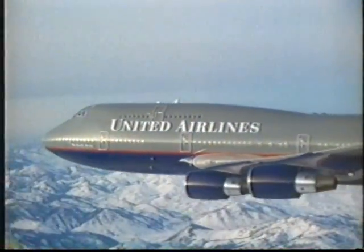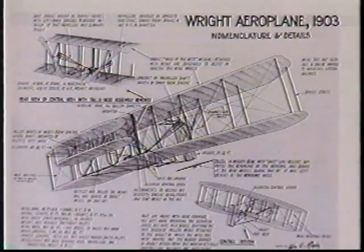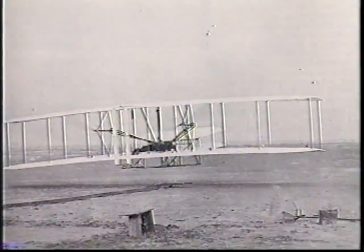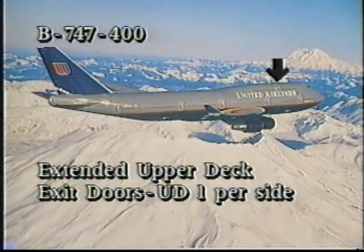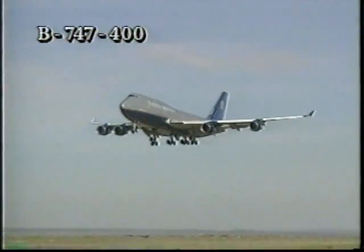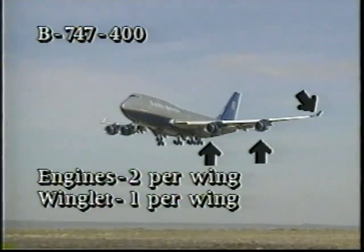The Boeing 747-400 is United's largest dual-aisle aircraft. In fact, the Wright Brothers' first flight at Kitty Hawk could have been performed within the 150-foot economy section of this airplane. The 747-400 has an extended upper deck with one exit door on each side. On the main deck, there are five exit doors on each side. It also has two large engines on each wing and a winglet on the tip of each wing.